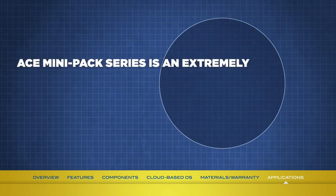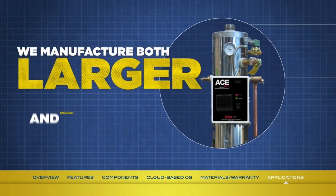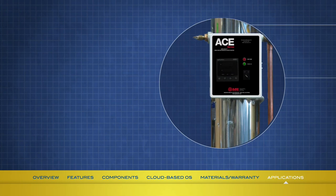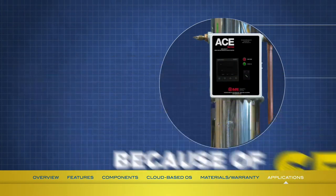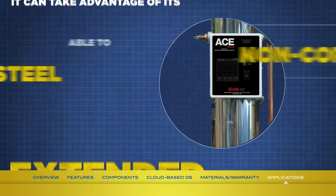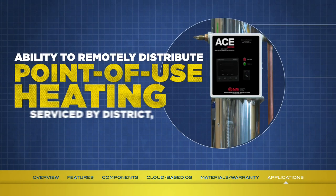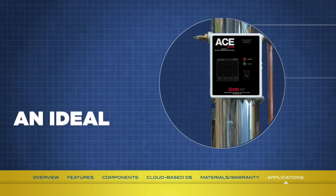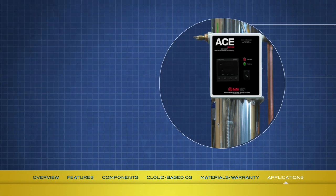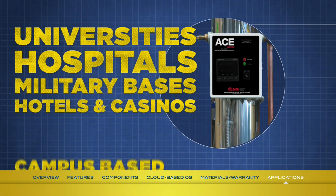The Ace Mini-Pak series is an extremely versatile water heating solution for district domestic water and hydronic heating needs. Ajax manufactures both larger and smaller units and carries a broader selection of materials than most competitors. While the Mini-Pak does not require internal storage because of its semi-instantaneous design, it can take advantage of its non-corrosive stainless steel extended shell size to store and deliver a much larger volume of hot water. This makes it an ideal choice for applications requiring large volumes of hot water in a short time — including universities, large hospitals and medical facilities, military bases, hotels and casinos, and campus-based school districts.